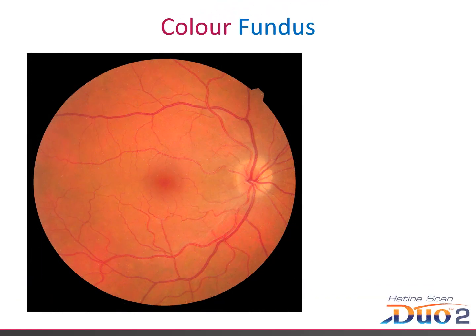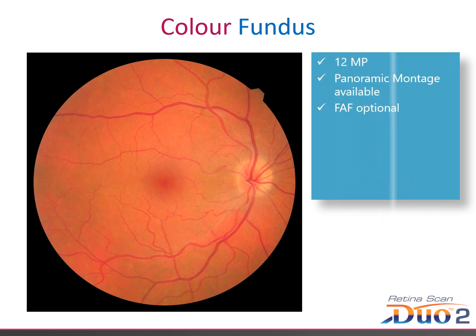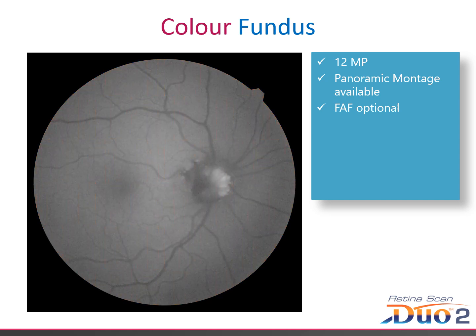As with the original RSD, the 12 megapixel colour fundus camera is included, of course. It provides excellent high resolution images. The FAF option provides even more diagnostic capability. As we can see here in this example, this same eye has buried disc drusen, which were not easy to see on the colour fundus image.